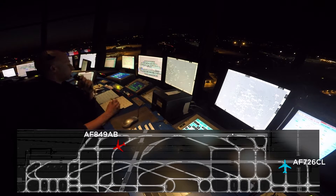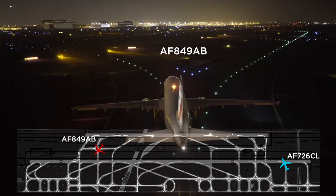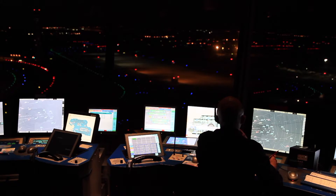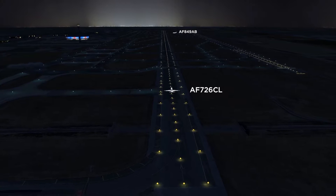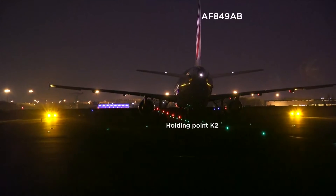Air France 849 Alpha Bravo, short of runway 27 left, holding point Kilo 2. Holding short of runway 27 left, holding point Kilo 2, Air France 849 Alpha Bravo. Air France 726 Charlie Lima, wind 270 degrees, 6 knots, runway 27 left, cleared for takeoff. Air France 726 Charlie Lima.